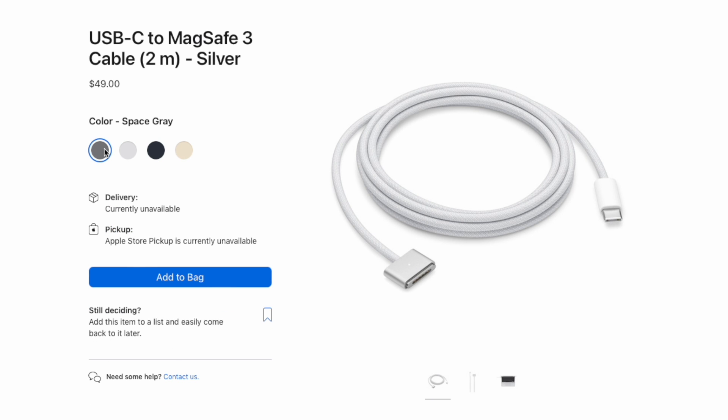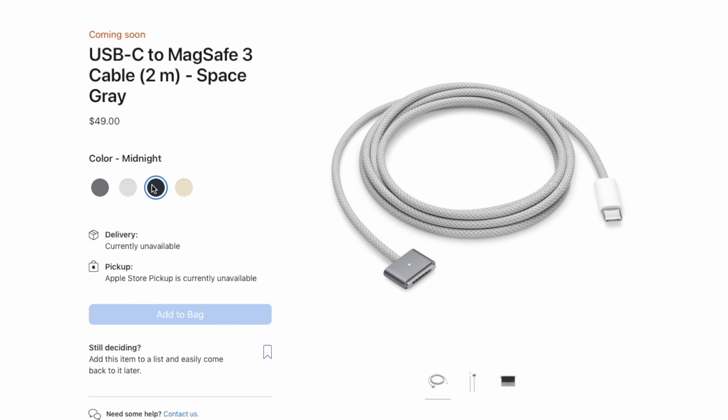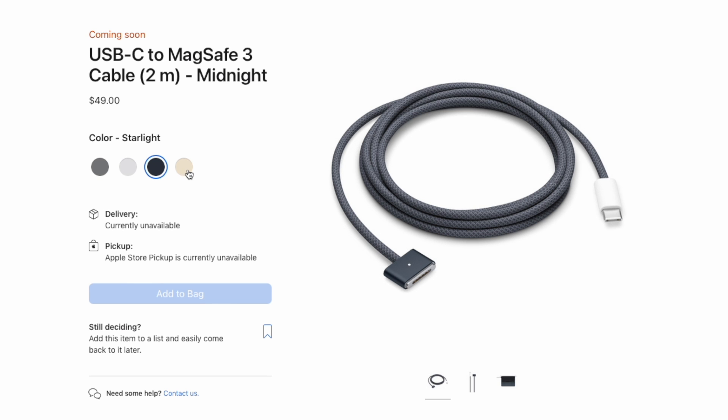Aside from the charger, Apple also brings four new colors of USB-C to MagSafe cable, so you can use the color you'd like.